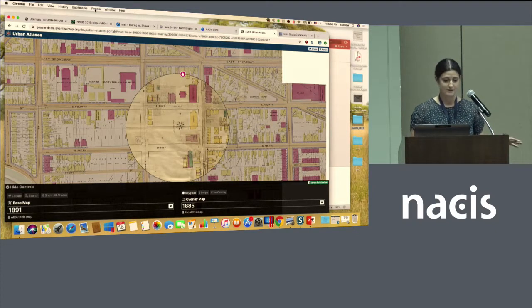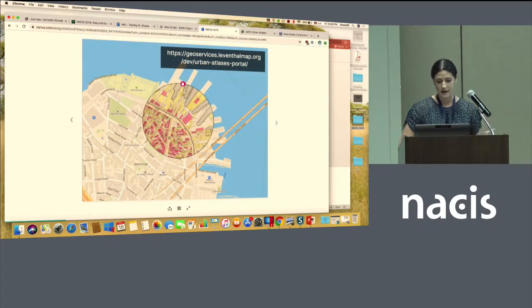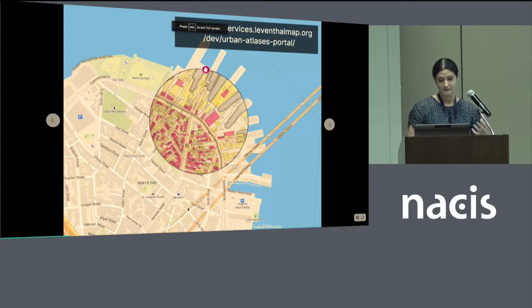My talk today is mostly going to focus on how, if you are a collection that has these types of resources, how do you get them into formats that can then be integrated into your own project.